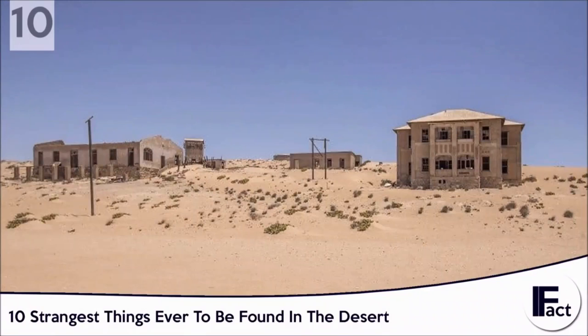Number 10: Abandoned town in the middle of nowhere. It's creepy enough coming across an abandoned house or building. Even creepier when you come across an abandoned town. How about an abandoned town in the middle of a desert? Extra creepy.